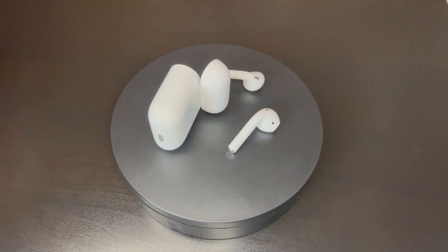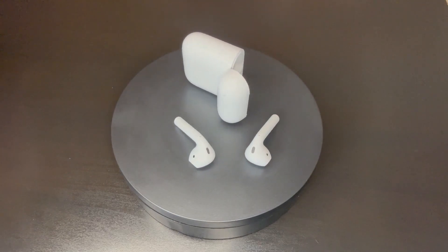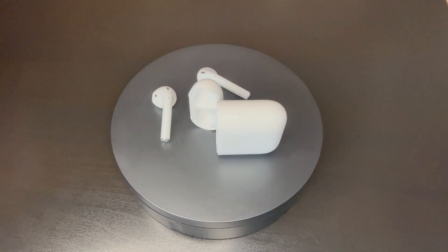You do get this rechargeable case with the wireless ones, which I really like. It's small, it's easy to carry. It has a 24-hour charge and after about a year of using them, the 24-hour charge is holding really well. So I'm really pleased with that.